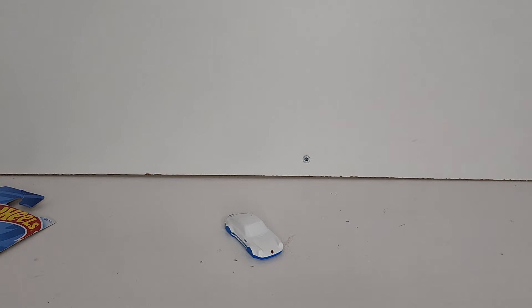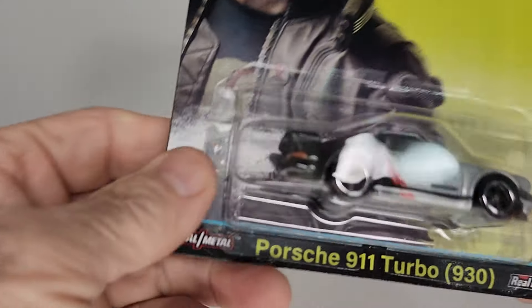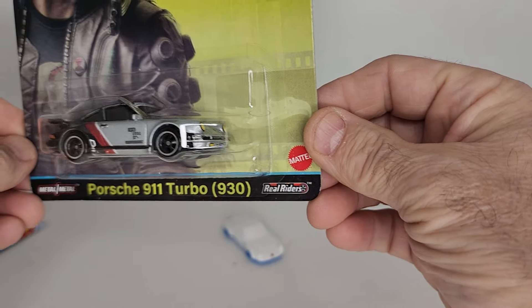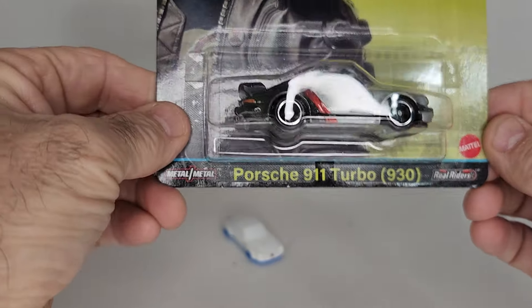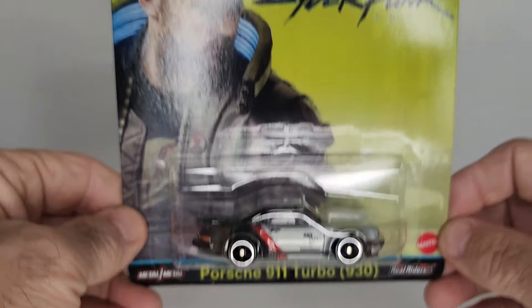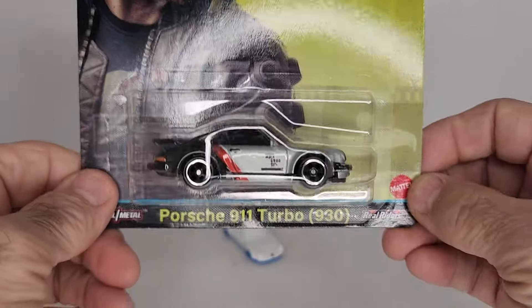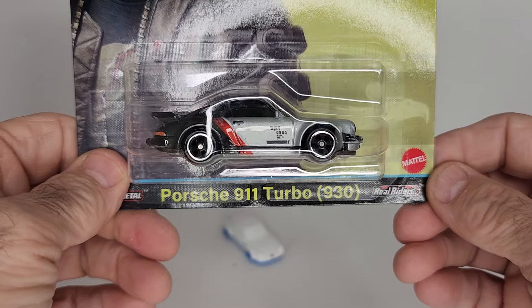And last but not least, I found this Cyberpunk Porsche 911 Turbo 930. There's the card art, and there she is — the Porsche.